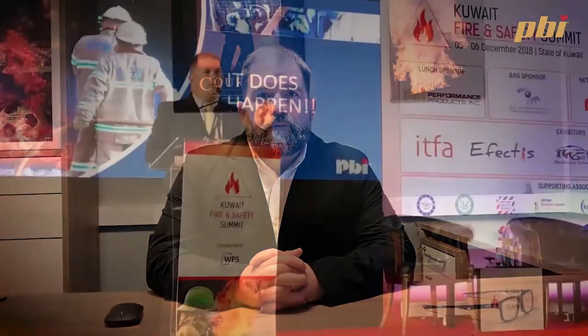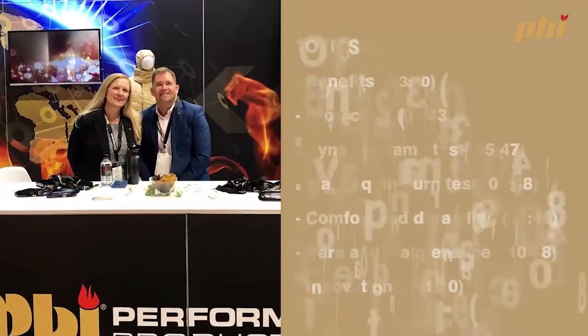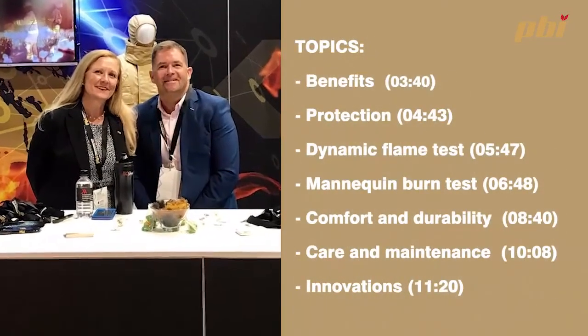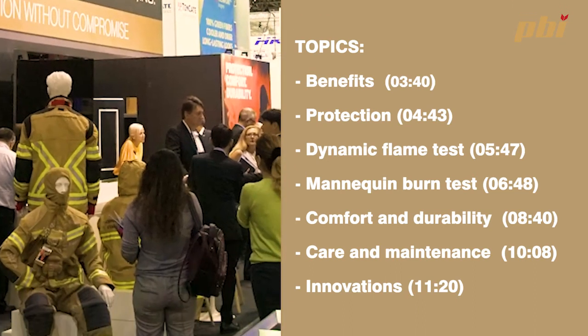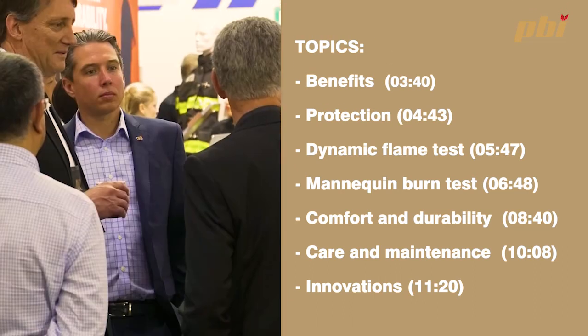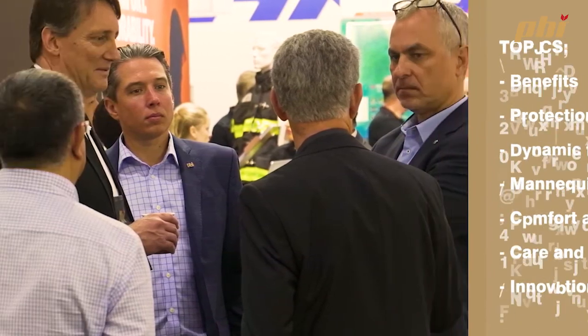Hello, I'm Ian Callaghan and I'm the Senior Director for Sales and Marketing for the international market for PBI. Today I want to give you an introduction to PBI — some of its history, some of the key features, an overview, and most importantly the advantages and properties that PBI can offer.